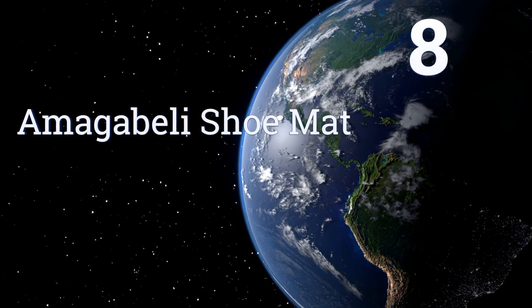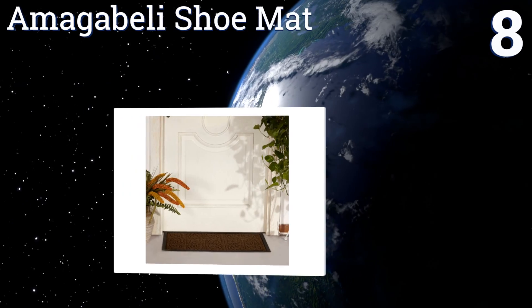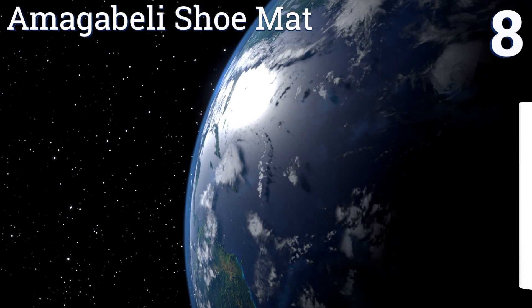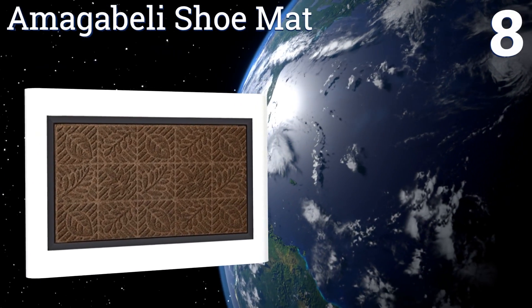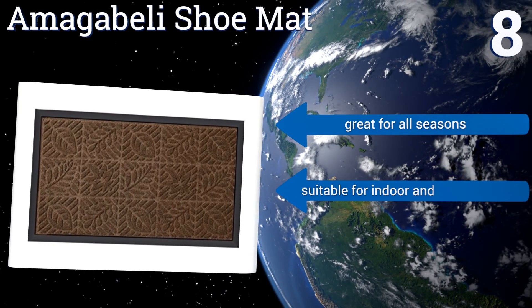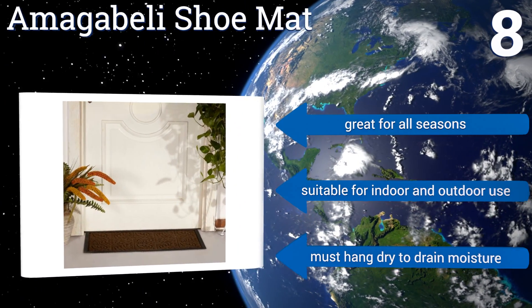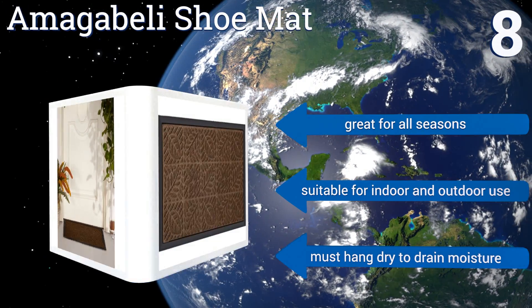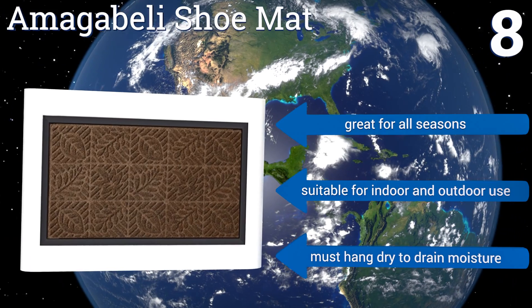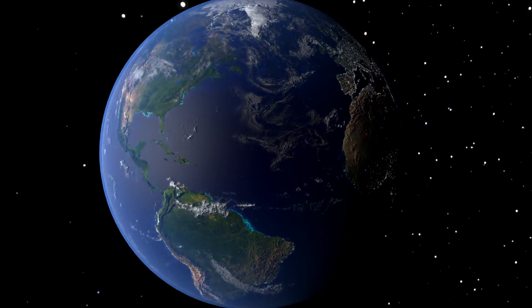Coming in at number eight, the Amaga Belly Shoe Mat successfully mixes rustic charm with elegance in its design and has a low profile that ensures it will clear the path of a door. It does well at cleaning shoes and absorbing water to keep you from tracking messes into the house. It's great for all seasons and suitable for indoor and outdoor use, however you must hang it to dry to drain moisture.